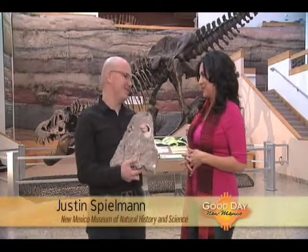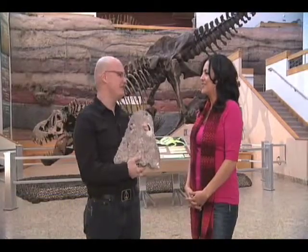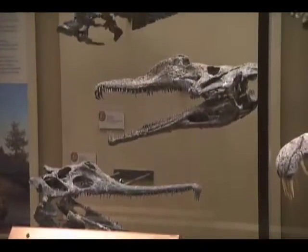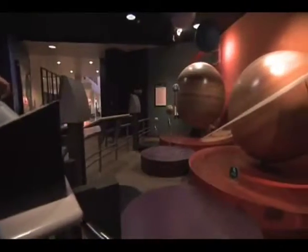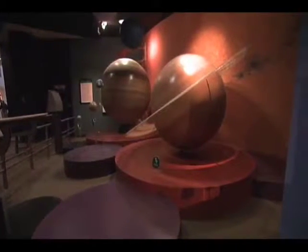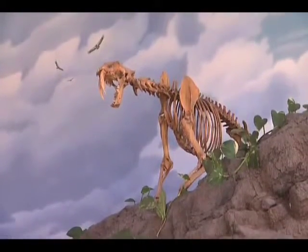All the kids out there, and the parents they're attached to, can come down to the New Mexico Museum of Natural History and Science and see all manner of different types of science. Whether that's paleontology, which deals with fossilized animals, biology, which deals with live animals, geology, which deals with the rocks around us, or astronomy, which deals with literally the cosmos that surround the earth.